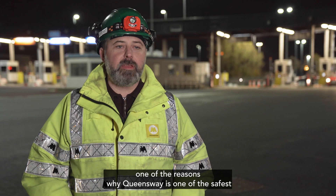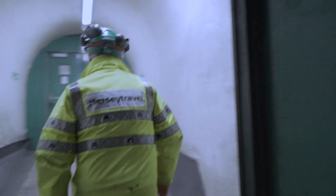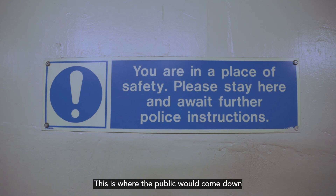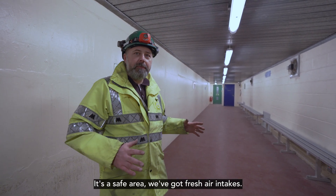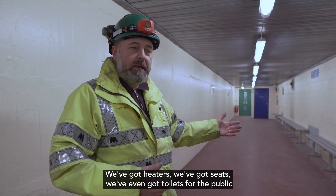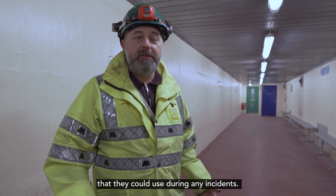One of the reasons why Queen's Way is one of the safest tunnels is because of the safety refuges that we built in 2002. This is where the public would come if there was an emergency incident above in the tunnel. It's a safe area — we've got fresh air intakes, we've got heaters, we've got seats, and we've even got a toilet for the public that they can use during incidents.